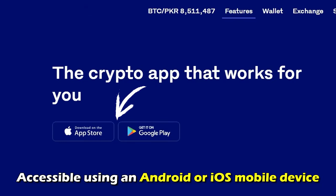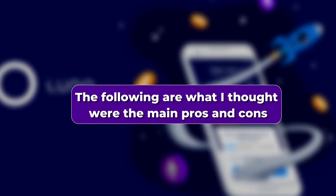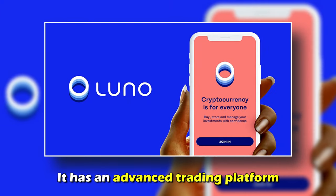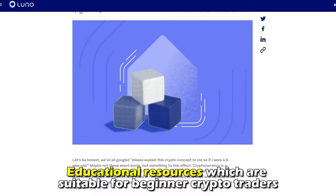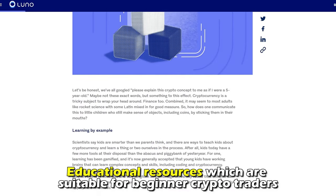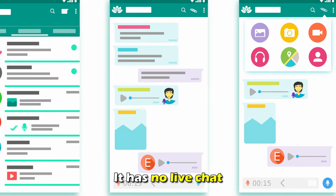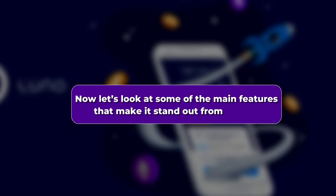It's also accessible using an Android or iOS mobile device. Here are the main pros and cons. Pros: it has an advanced trading platform, supports fiat currencies and credit cards, and offers educational resources suitable for beginner crypto traders. Cons: it has no live chat and only allows trading with two cryptocurrencies.